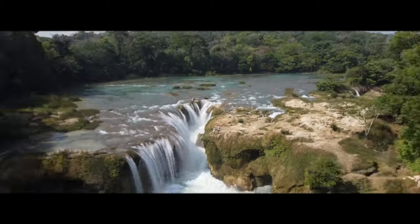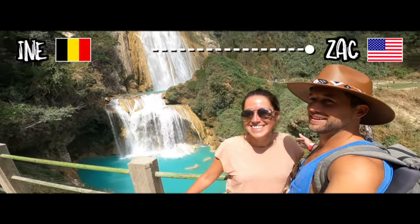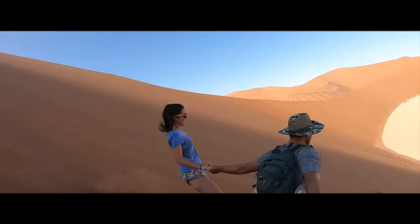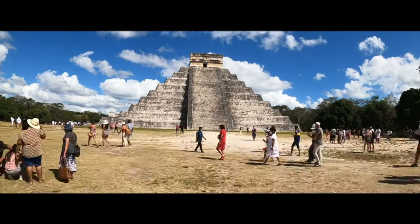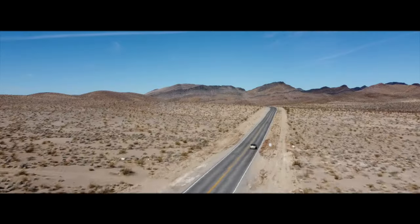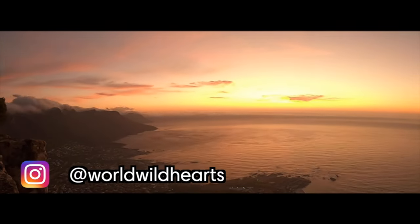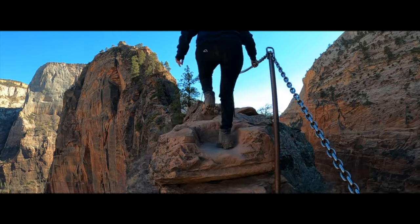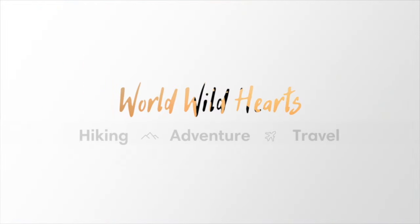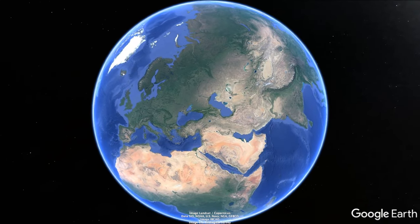We are Zach and Ina, full-time digital nomads from the United States and Belgium. We met while studying abroad in 2018 and have been traveling the world together ever since. We're here to inspire your next adventure, whether it's hiking in the Canadian Rockies, a road trip through the US, or backpacking across Africa. On our channel you'll find unfiltered videos of hiking guides and the best things to do in destinations around the world.